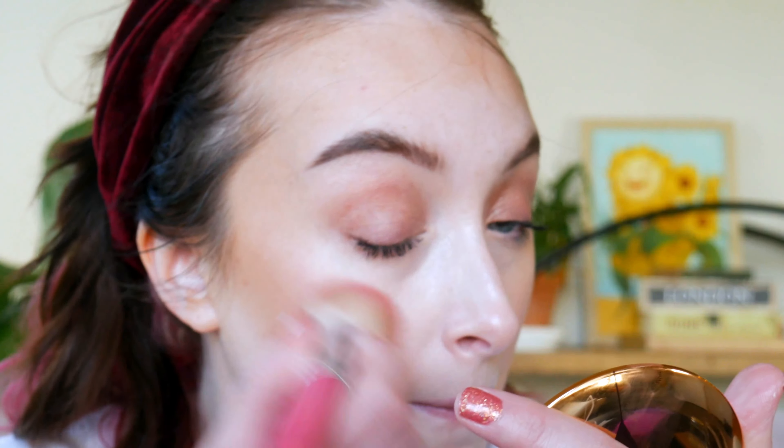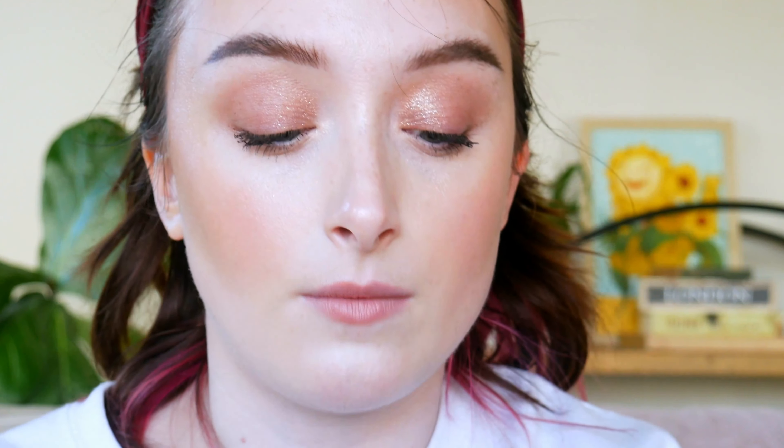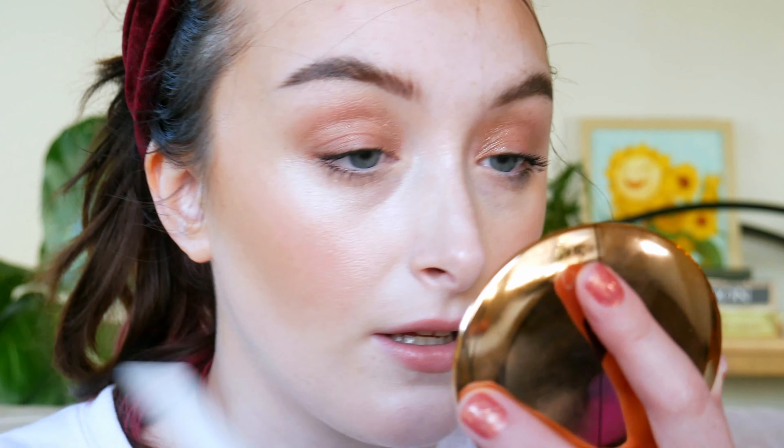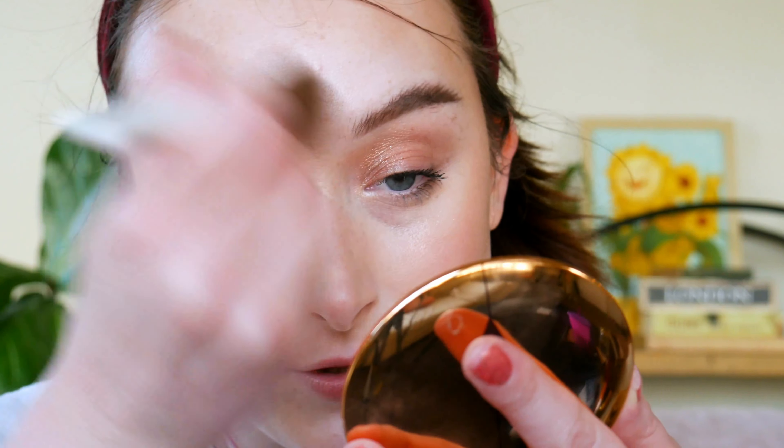Let's move on to blush. I'm using the Ilia multi-stick in Ladybird — I'm just trying to use this up, it's almost gone but I can still dig my brush in there. I'm obsessed with how gorgeous and dewy my skin looks right now. I think I'm just going to pop a little of this on the lips to finish off. Whenever I do a super glowy base like this, I do like to do a little bit of powder, so I'm going to do a tiny bit under the eyes — this is the Charlotte Tilbury powder. I'm trying to avoid the highlight area and just a little bit around the nose so that my face doesn't look too shiny. And then just a little bit of the Milani Make It Last setting spray.